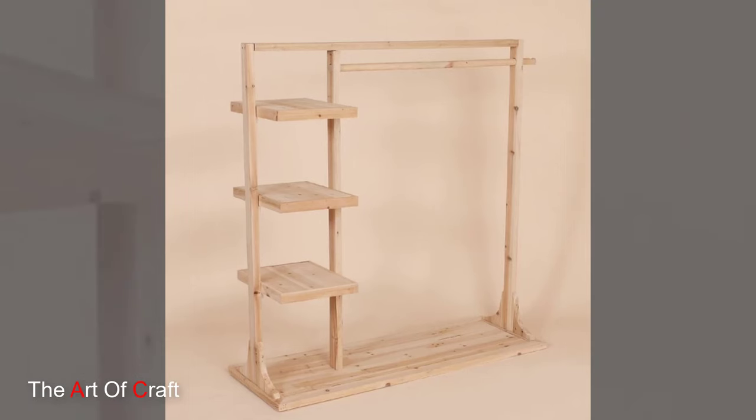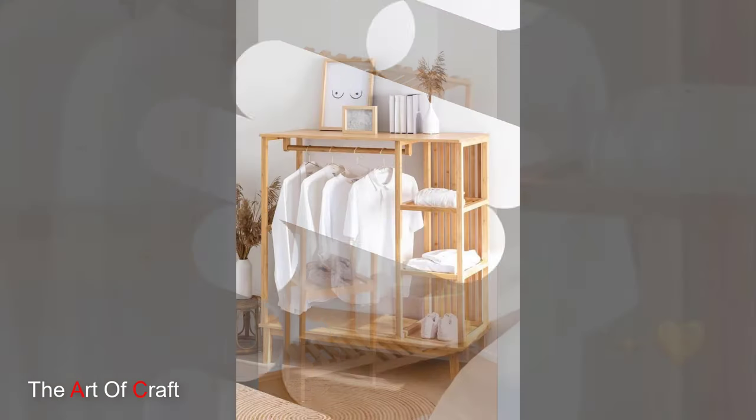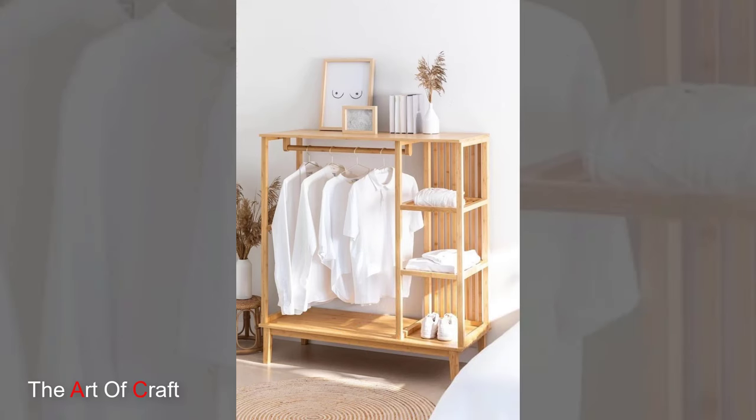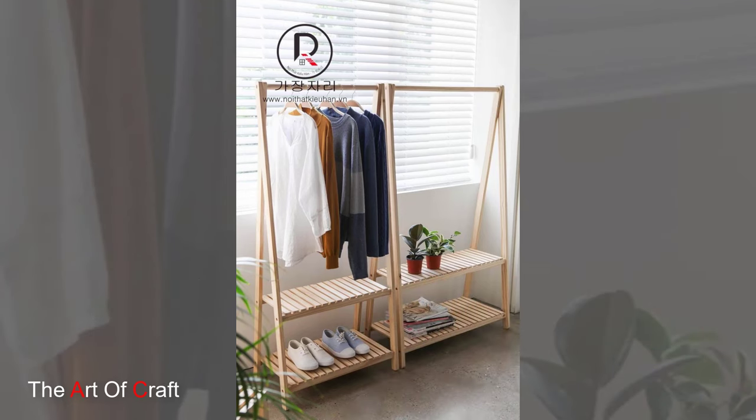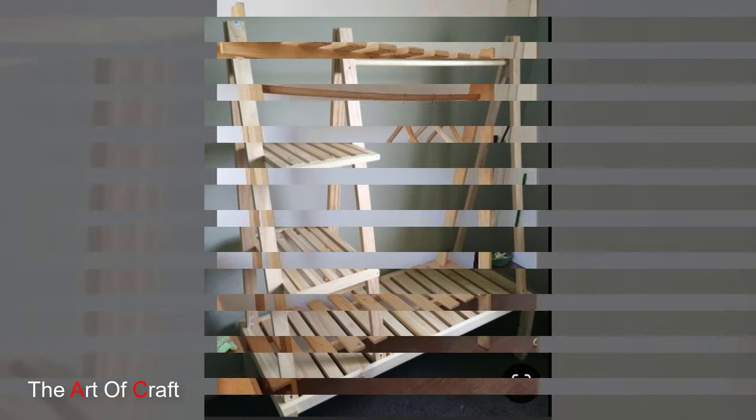Add a touch of rustic charm with a wooden ladder-style clothing rack. Repurpose an old wooden ladder or purchase a pre-made one to create a unique and versatile storage solution for your wardrobe. Hang clothes from the rungs or drape them in mobile designs for a casual yet stylish display.